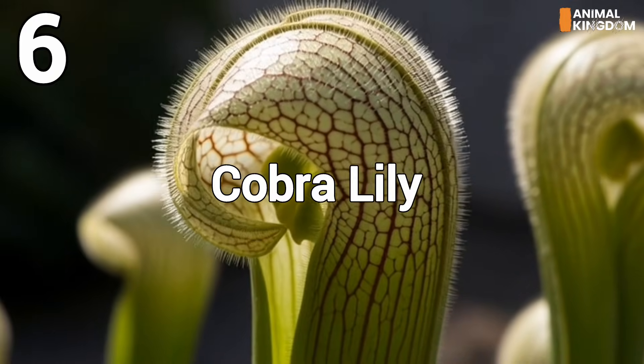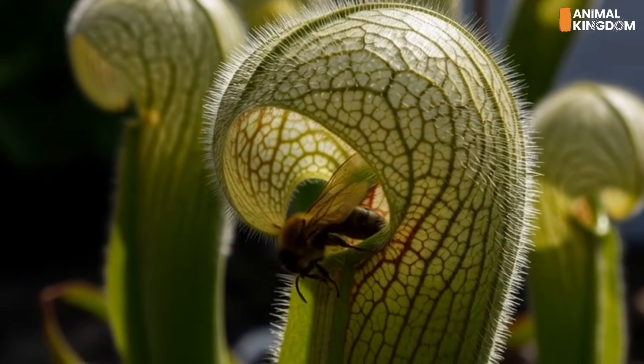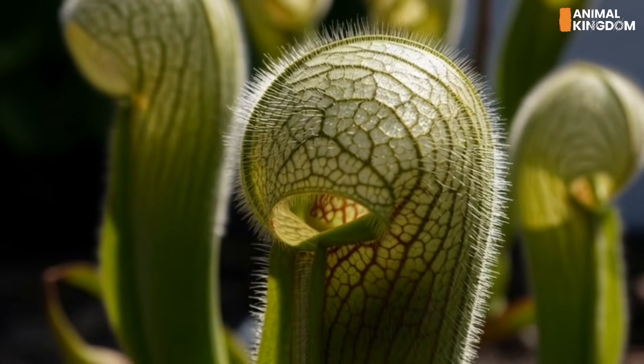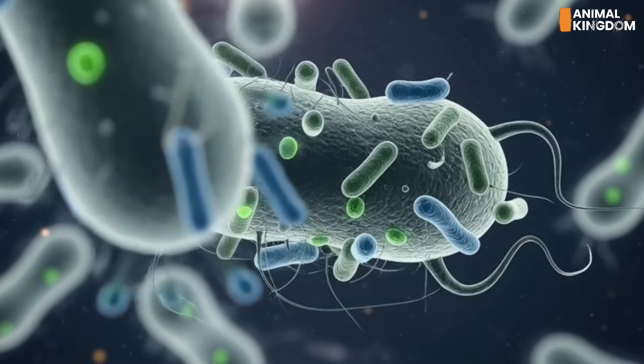Number 6: The cobra lily, the mazemaker. The Darlingtonia californica, or cobra lily, looks like a snake ready to strike. Its entrance is a confusing maze of false exits, guiding insects deep into its pitcher where escape is impossible. It relies on symbiotic bacteria to digest its prey.